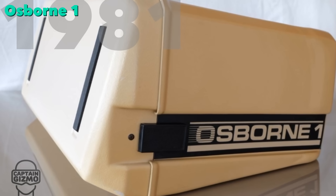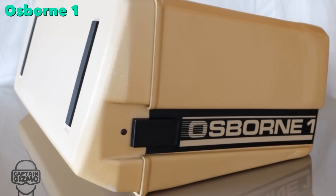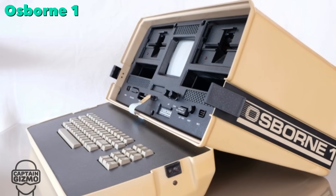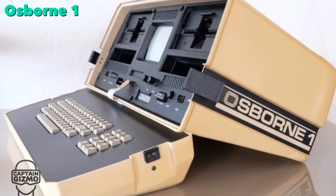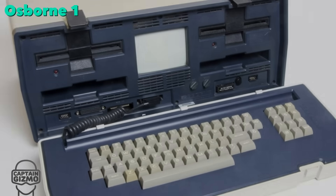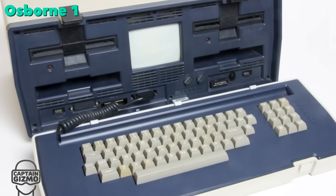Launched in April 1981, the Osborne 1 is recognized as the first laptop computer. It was the first commercially successful portable computer, costing $1,800, weighing 25 pounds, and shipping with a large bundle of software.